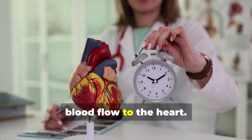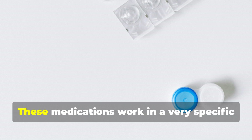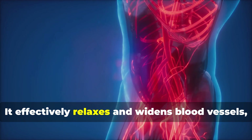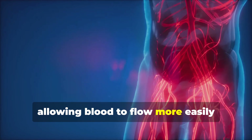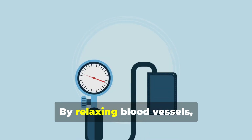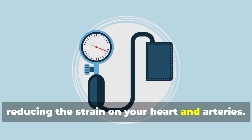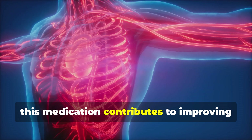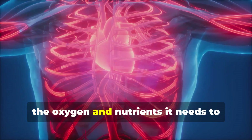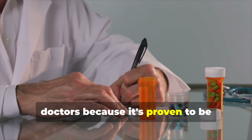Amlodipine is also prescribed to treat and prevent heart disease, specifically angina, which is chest pain caused by reduced blood flow to the heart. It belongs to a class of drugs called calcium channel blockers. These medications work in a specific way: they relax and widen blood vessels, allowing blood to flow more easily throughout the body. This is crucial for maintaining healthy blood pressure and reducing the strain on your heart and arteries, ultimately improving blood flow to ensure your heart muscle receives the oxygen and nutrients it needs.